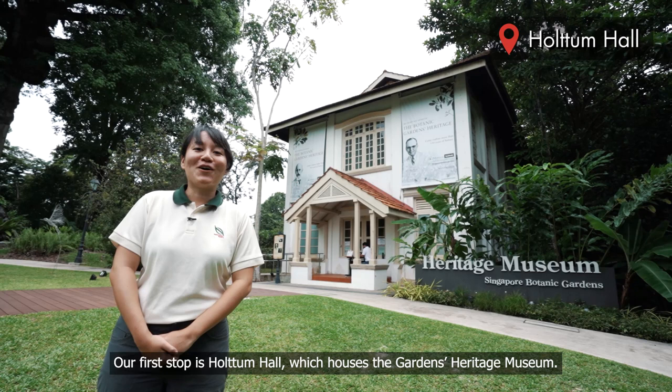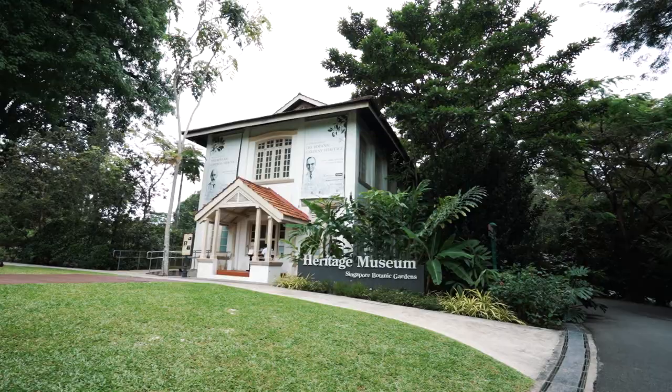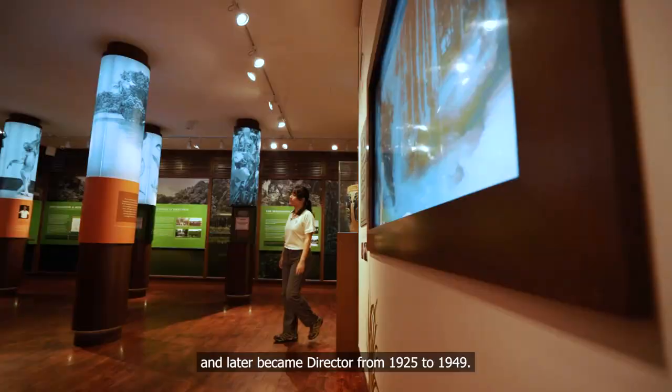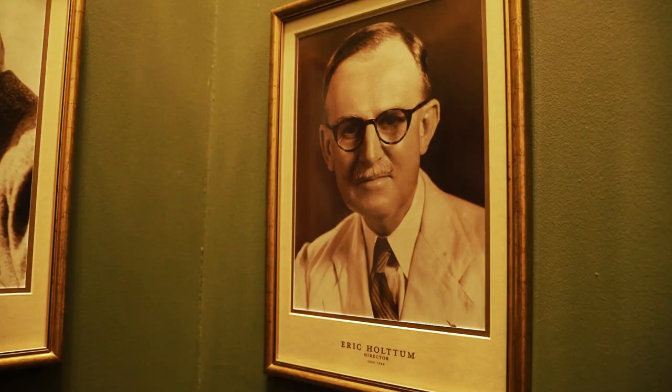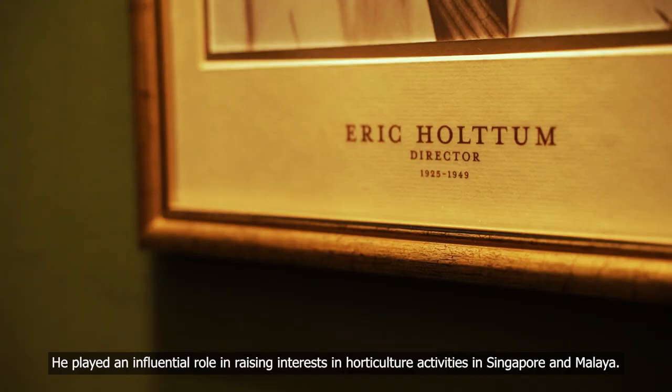Our first stop is Hotham Hall, which houses the Gardens Heritage Museum. Here you can find out more about the gardens' history through the exhibition and archival collections on display. This building is named after Richard Eric Hotham, who joined the gardens in 1922 as an assistant director and later became director from 1925 to 1949. He played an influential role in raising interest in horticulture activities in Singapore and Malaya.